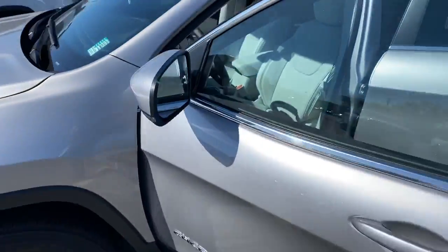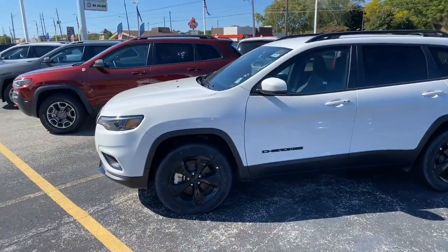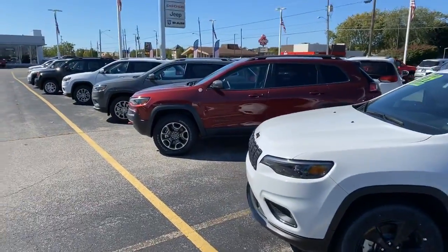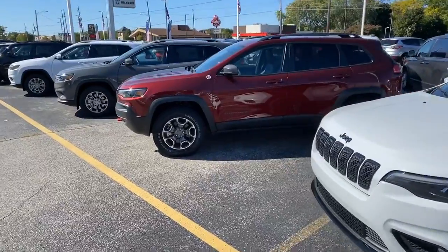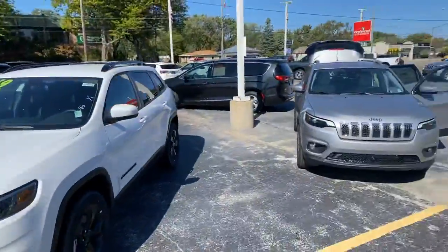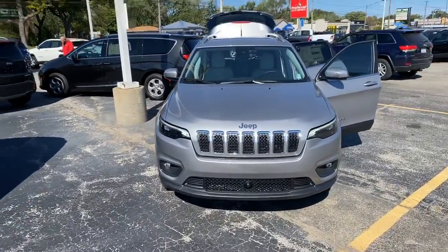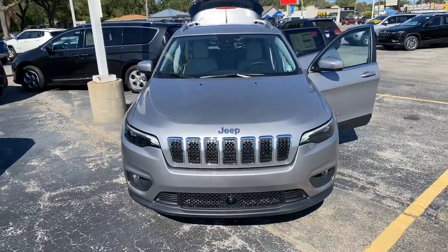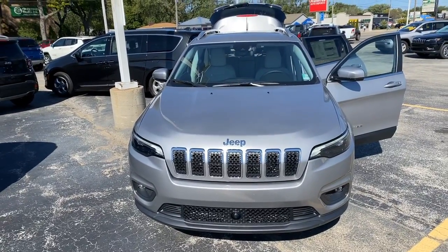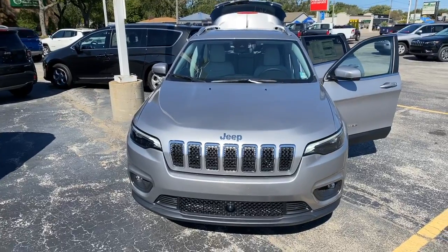If this one doesn't work for you, we have plenty of other options. This is the white Cherokee with the altitude package, and we have the Trailhawk if you're more geared toward off-roading, along with a couple other options. Give me a call at 231-638-8258 — that's my cell phone, so texting works too if that's more convenient. Hope to hear from you soon.